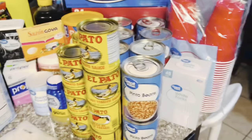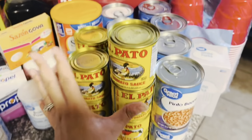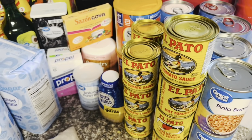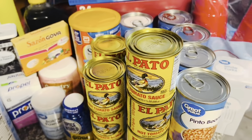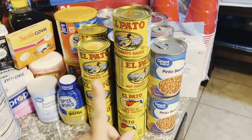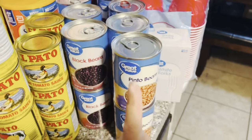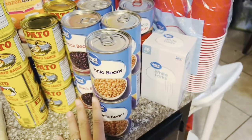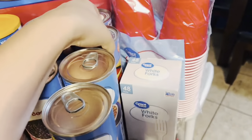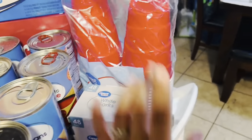For canned goods, I picked up ten cans of El Pato — we use this in our Mexican rice, it is one of the number one ingredients. I have a short video on how I make my Mexican rice if you'd like to see that. I got four cans of black beans, four cans of pinto beans, and six cans of tomato sauce to replenish our stockpile.